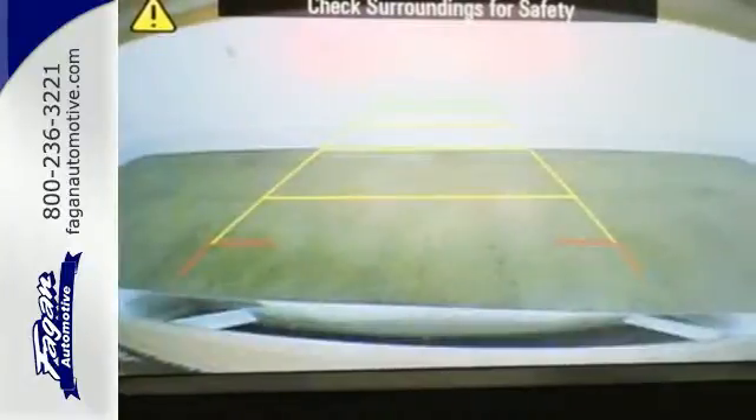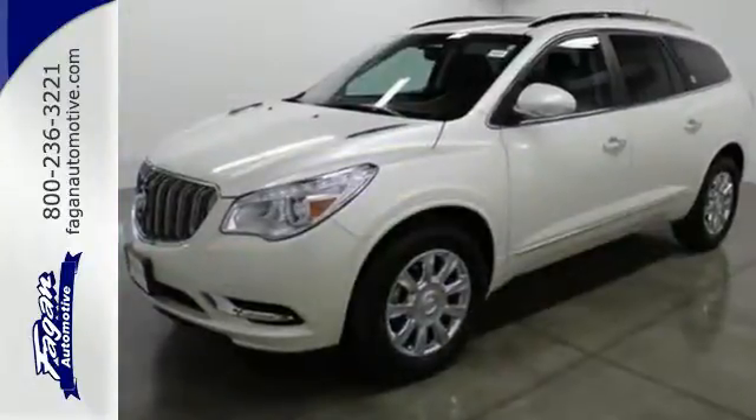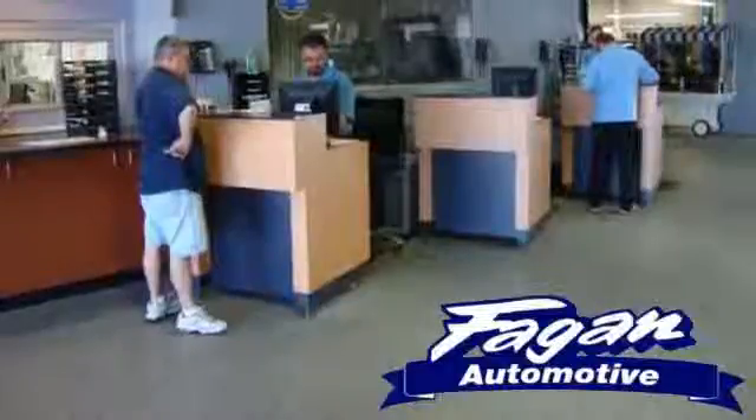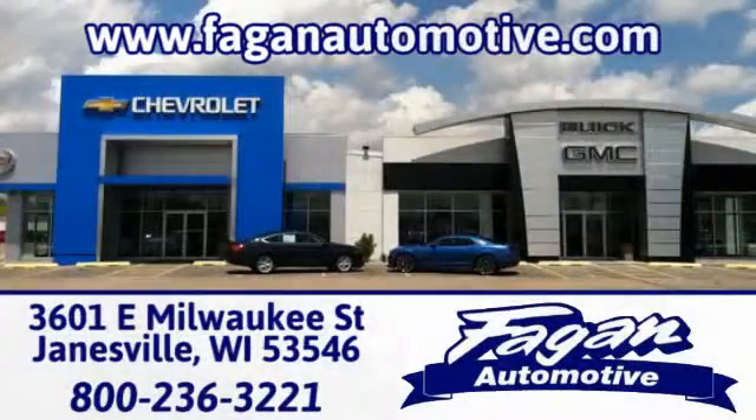Discover what this Enclave has to offer when you take it for a test drive today. Fagan Automotive — why go anywhere else? Call, click, or stop in for a test drive today. We're conveniently located at 3601 East Milwaukee Street in Janesville, Wisconsin.